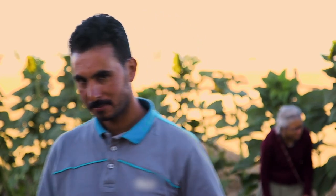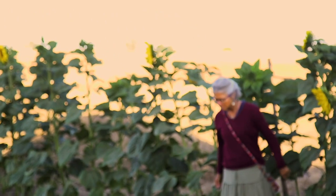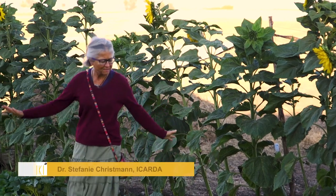These insects increase my income for free. Mohamed Choukri is right — his field hosts many beneficial insects which increase his yield in quantity and quality. This film will show you a new approach: how protecting pollinators will increase your income. The approach is called Farming with Alternative Pollinators, briefly FAB.